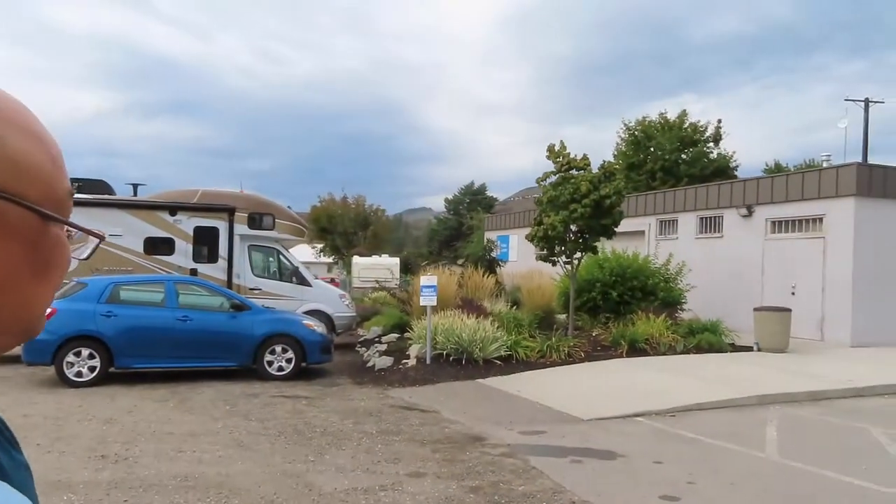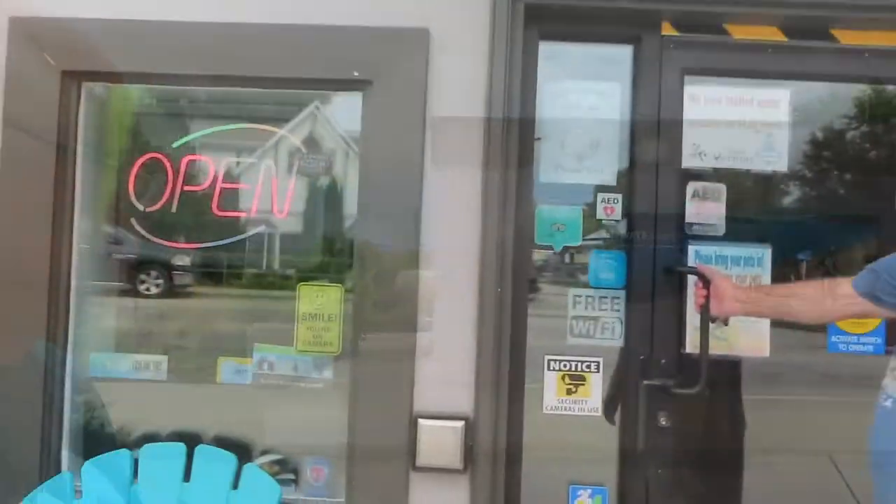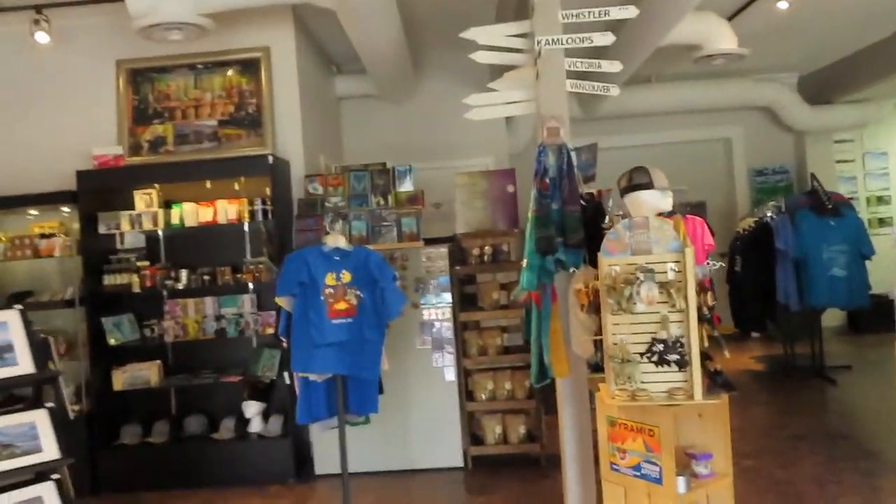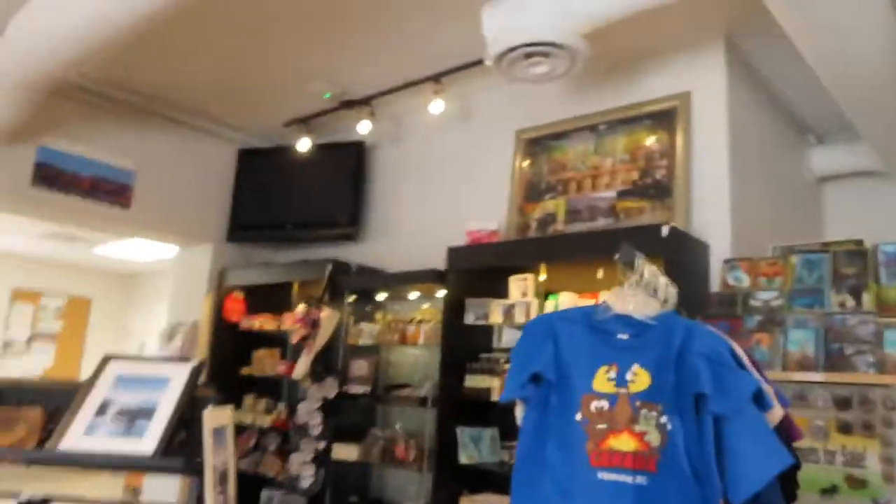We are at the Vernon Visitor Center. We're going to see if they're actually open today — today is Thursday. Hopefully they have postcards; we're looking for postcards of Vernon. Oh look, they have merchandise! Wonderful. Do you have postcards? Yes, on the right. Wonderful.